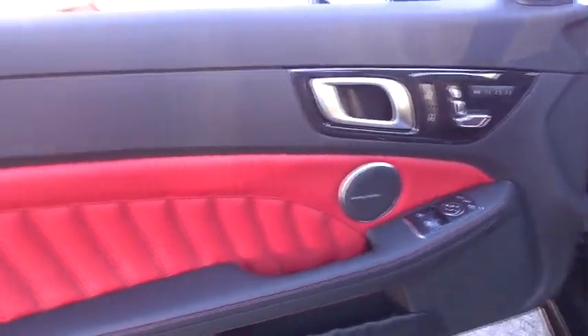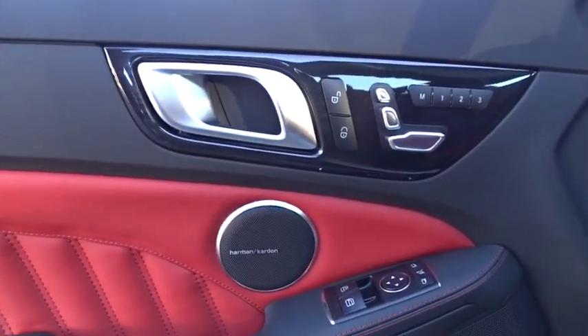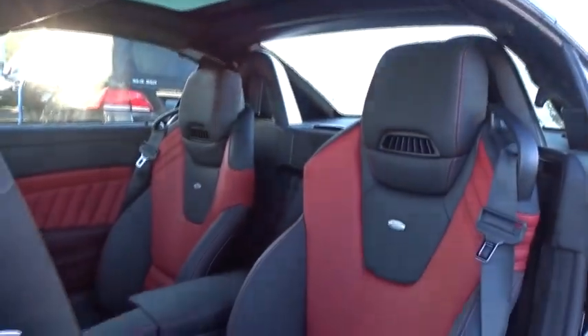Power steering, adjustable steering wheel, cruise control, auto dimming rear view mirror, keyless start, aluminum wheels, floor mats, four wheel disc brakes, rear defrost, universal garage door opener.